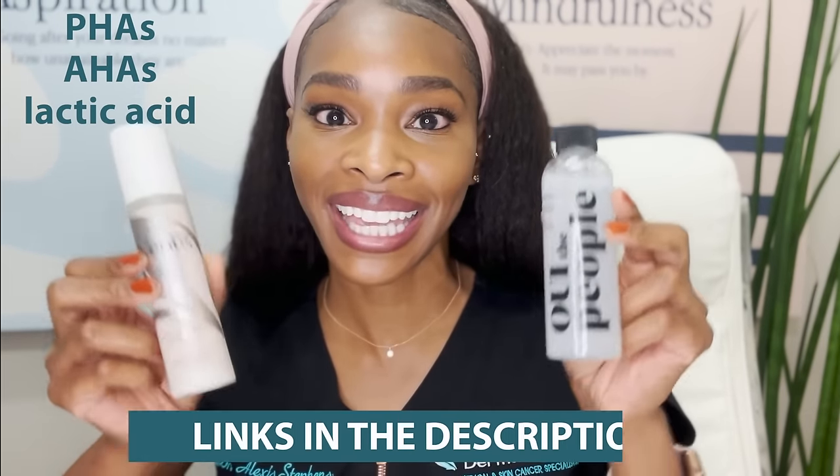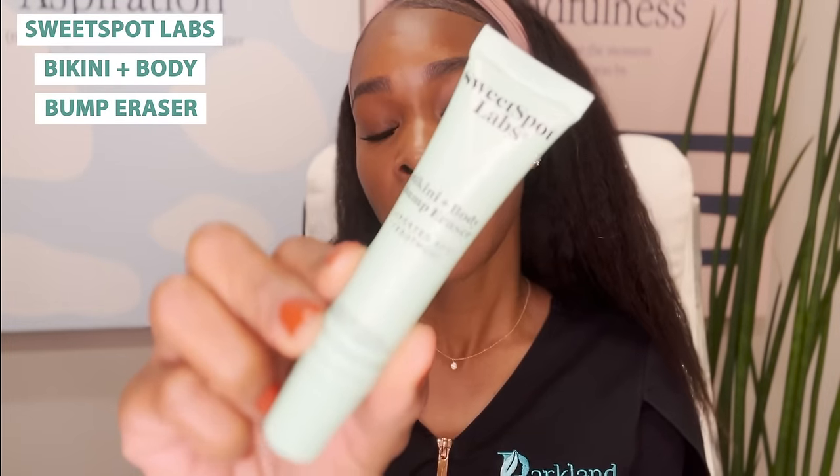The exfoliants I recommend for this area are PHAs, AHAs, and lactic acid — fantastic choices if this is happening in the bikini area. Now if that ingrown hair starts to get inflamed and irritated, your body's defense mechanisms recognize it as foreign and attack it — and you're going to get a bump. That bump will be firm, may be painful, and can certainly be discolored if you have a darker skin tone. You may want to reach for the Sweetspot Labs targeted treatment because it can take care of the bacterial portion, the inflammatory portion, and treat the dark marks at the same time.